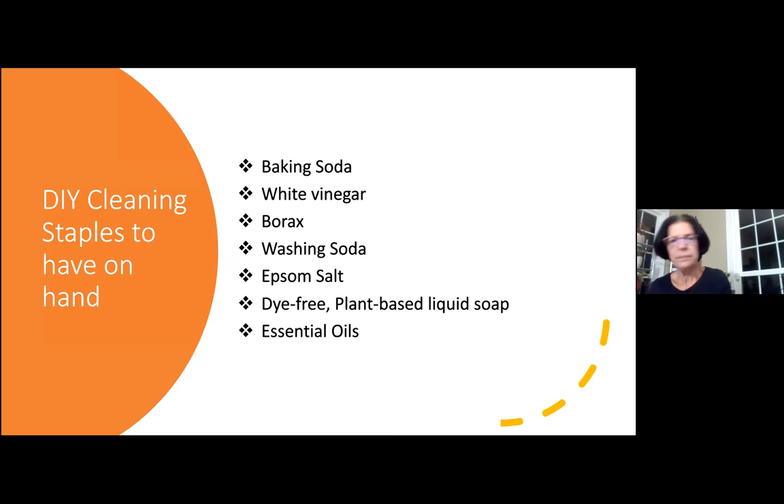I have a little staples list here to have on hand for some of the recipes coming up. They're just simple ingredients — inexpensive, easy to find, non-toxic, and very simple. So: baking soda, white vinegar, borax, washing soda — we're going to use that in a DIY laundry soap recipe — Epsom salts, which are wonderful, and then dye-free plant-based liquid soap, and of course essential oils.